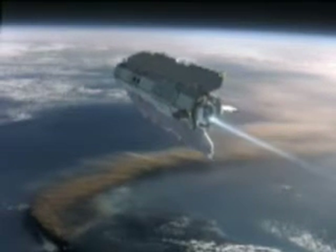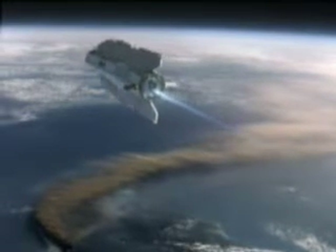Tail fins provide stabilization as the satellite operates in the upper atmosphere. The satellite's ion propulsion system can counteract the drag that can be encountered at its altitude.